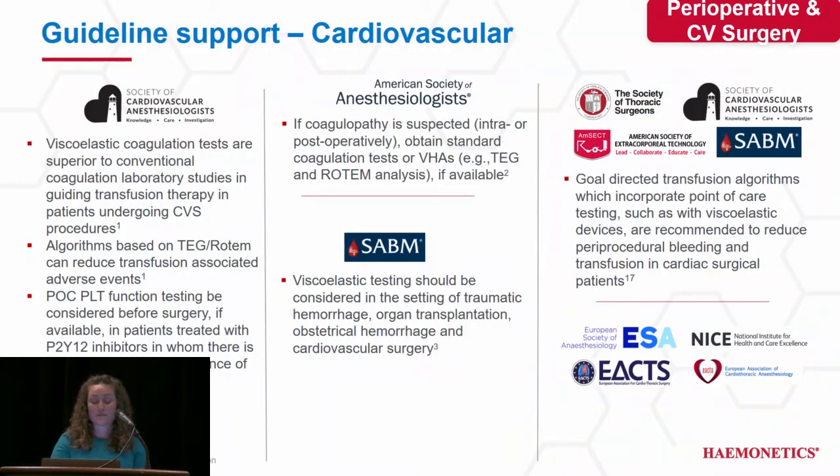There are a number of societies who endorse the use of TEG in both perioperative and CV surgery disciplines. The SCA states that viscoelastic testing is superior to conventional coags in patients undergoing CV surgery, that algorithms based on TEG can reduce transfusion-associated adverse events, and that we should consider platelet function testing on patients undergoing CV surgery who are on P2Y12 inhibitors. The ASA recommends the use of TEG if coagulopathy is suspected. SAVM endorses viscoelastic testing in the setting of trauma, organ transplant, OB hemorrhage, and cardiovascular surgery. All of the societies, including the European societies, agree that goal-directed transfusion algorithms using viscoelastic testing reduce both bleeding and transfusion in cardiac patients.